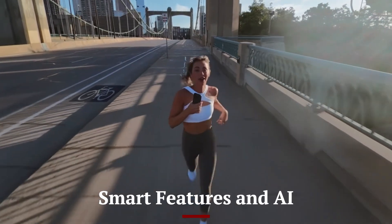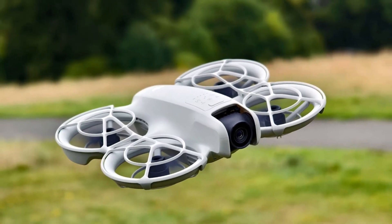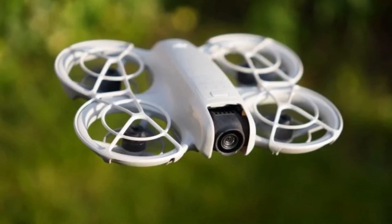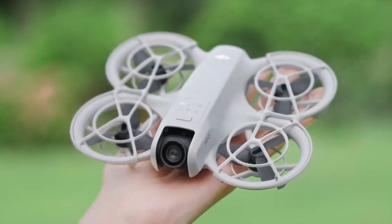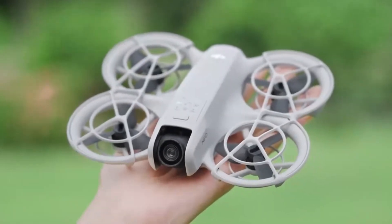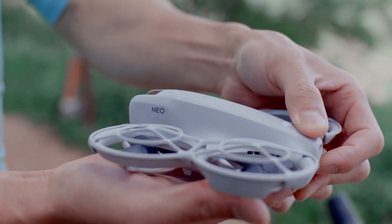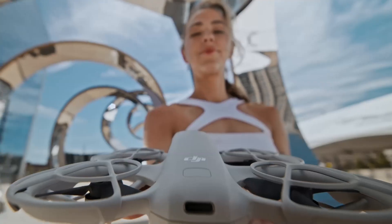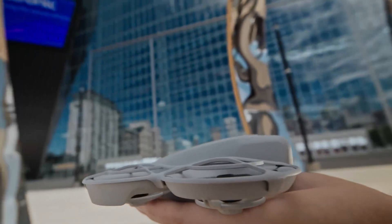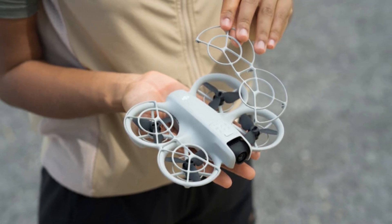Packed with intelligent flight modes, the NEO 2 excels in autonomous flying. It includes features like ActiveTrack 6.0, Waypoint 3.0, and enhanced Follow Me, making it a powerful tool for solo content creators. The AI is smarter at identifying subjects and avoiding obstacles during automated flight paths. Voice command support and smart return to home add further convenience and safety. Quick shots and master shots have been upgraded with new cinematic templates, allowing users to capture pro-level sequences without needing manual control.